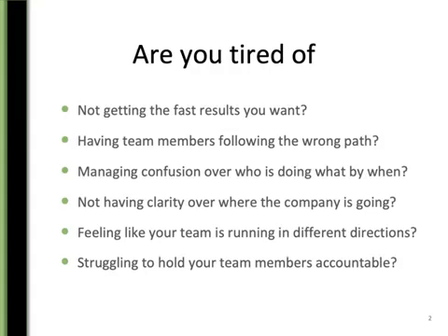I know you're tired of not getting the results you want, of having team members going off-target, of confusion of who's doing what, clarity is lacking of where the company is going or where your team or department is going, and you're probably struggling to hold your team members accountable. The one-page business plan can solve those problems for you. I've seen it happen with many of the clients that I've used this tool with.